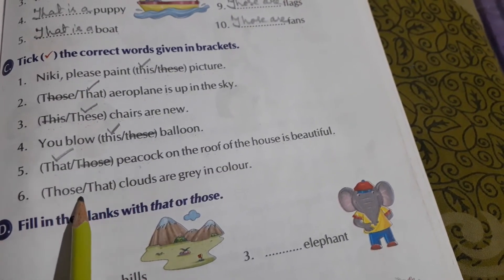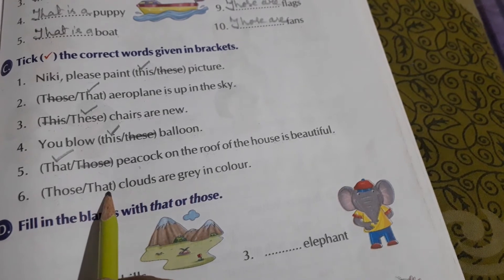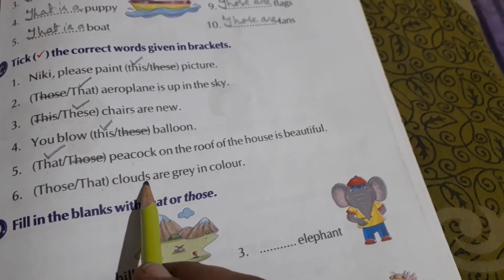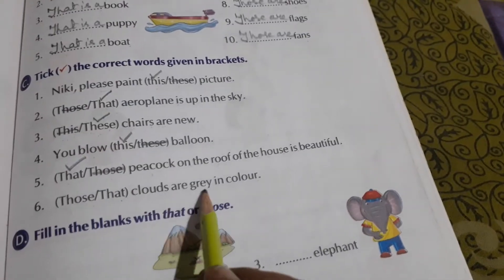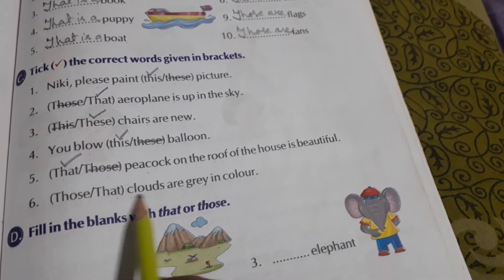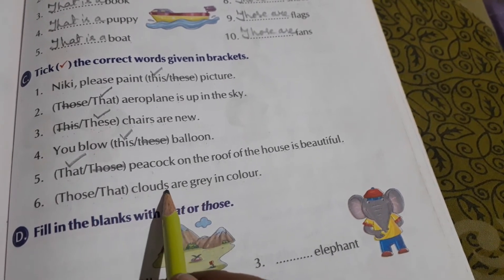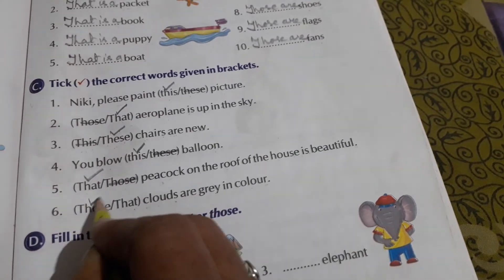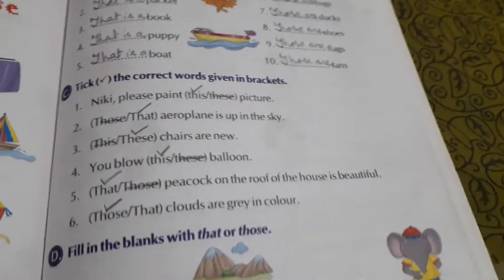Next: those or that — clouds are grey in colour. C-L-O-U-D-S clouds — A-R-E grey in colour. Clouds is given, not a single cloud, so more than one are given. We will put a tick near T-H-O-S-E — those. Those clouds are grey in colour.